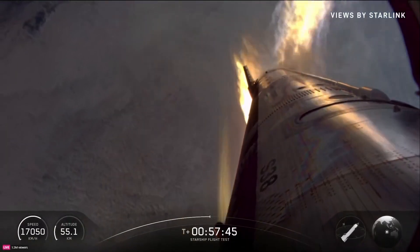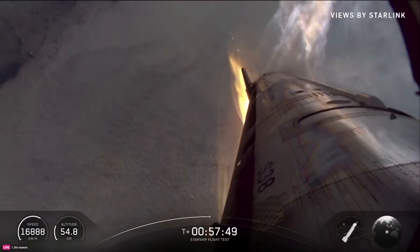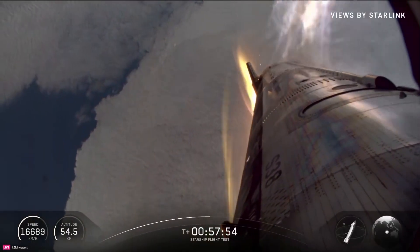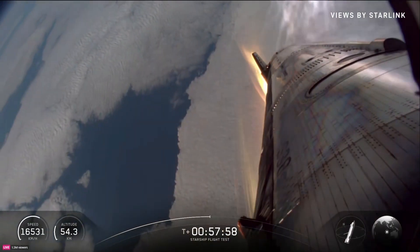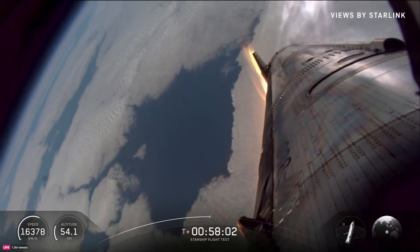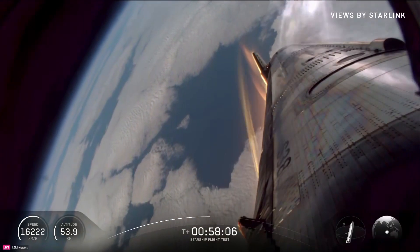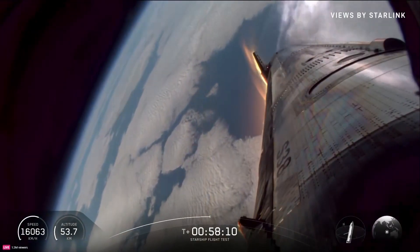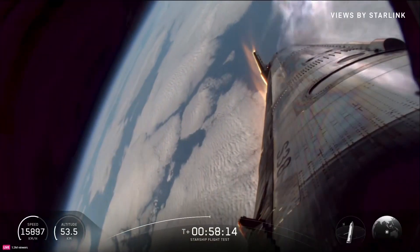And a reminder — this camera is embedded right in the end of one of those forward flaps, so you see it moving around. That's the flap adjusting to maintain control. We're seeing some of the heat rate picking up a little bit. Looks like we're getting into our bank maneuver. Now power sliding through the atmosphere — external temperatures are coming down.